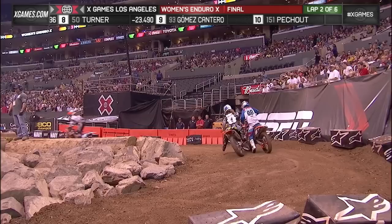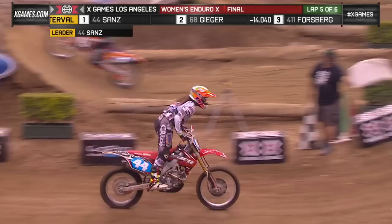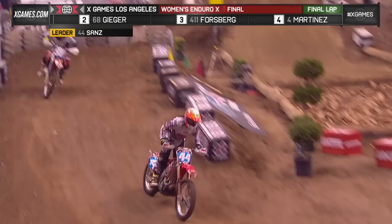Look at this — there's your leader stuck in the rocks. That's what happens. Laya goes by Tara Geiger. And now Casey Martinez has gone past her. Maria Forsberg right now is lurking in fourth place for sure in the way of Tara Geiger.